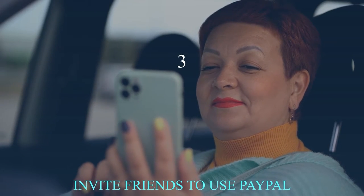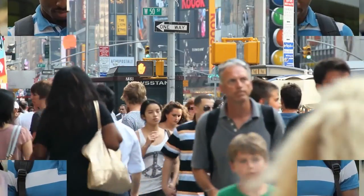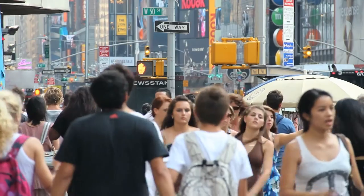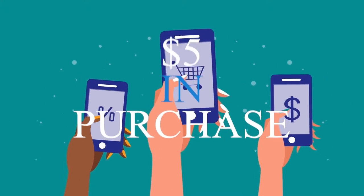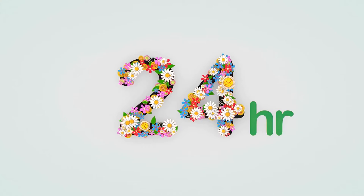Number three: invite friends to use PayPal. Sending a friend with no account just one cent can earn you $10 directly from PayPal. You can recommend up to five friends in total to receive a maximum of $50 in free PayPal funds. Your friend must link a bank account or debit/credit card to their newly created free PayPal account to be eligible for the referral bonus, and must use the account to make at least $5 in purchases. The funds are added to your PayPal balance with no minimum withdrawal requirement. Payment is typically made within 24 hours but can occasionally take up to two weeks.